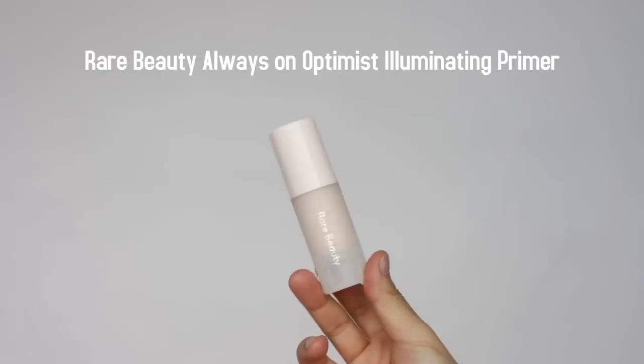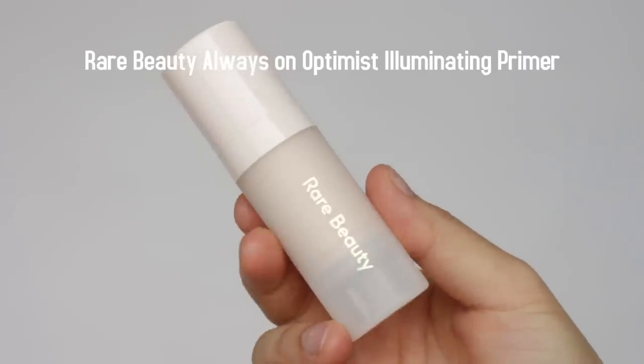Starting with the primer — I'm reviewing this illuminating primer, and I actually got the sample or mini size because I was a bit suspicious about this product. So I didn't purchase the full size, but I kind of regret getting the mini size because it's actually a really nice product.